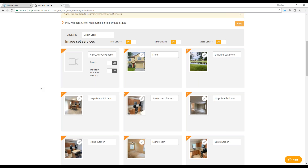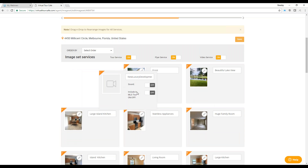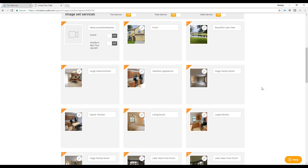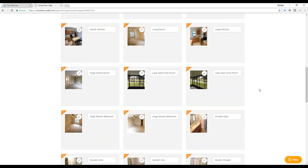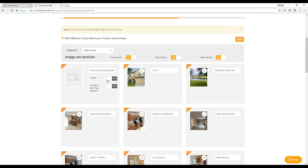Once a video has been added to the virtual tour, you can drag and drop images anywhere on the image set screen to rearrange them — for example, moving the video to a different position. If you want images rearranged for all your services — tour, flyer, video — do it in the image set screen. If you want to rearrange images just for the tour and leave flyers and videos alone, rearrange them in the tour screen. Each service can be managed independently.